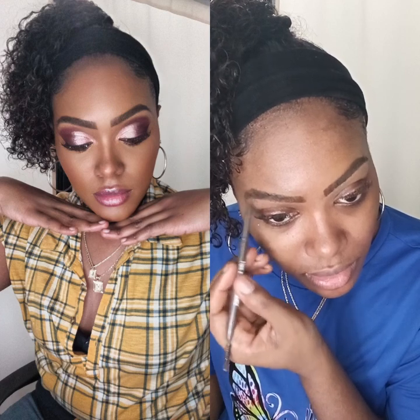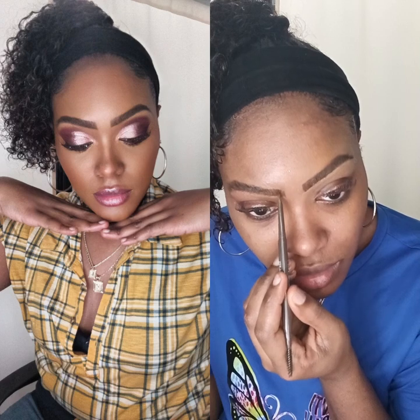Now I'm working on my other brow. I'm just going to do the same technique that I just did and let you guys see how this side plays out.